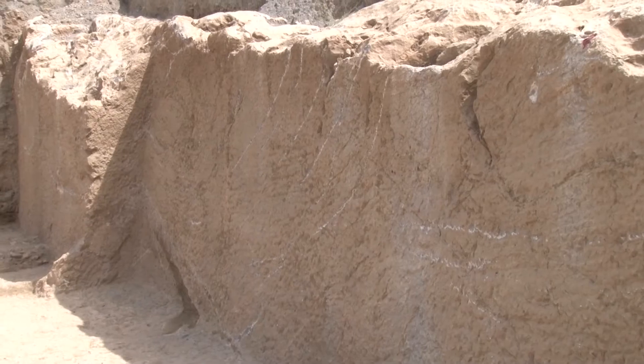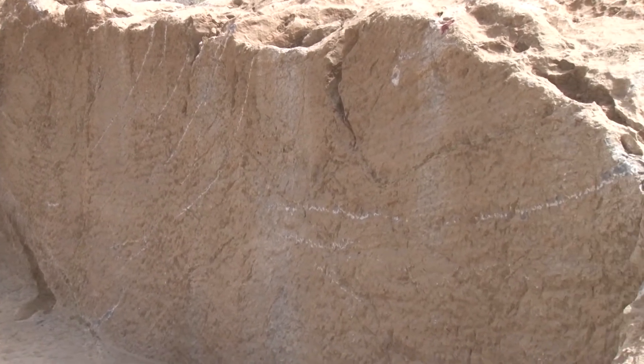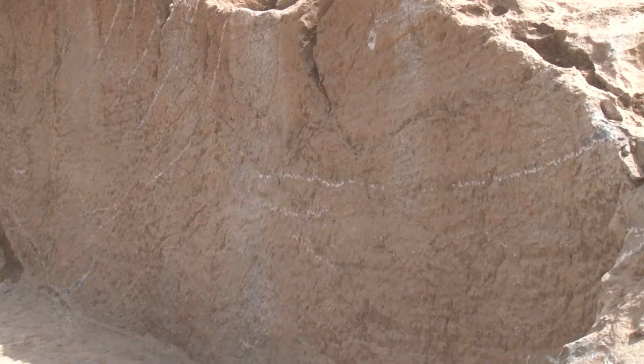We believe that these houses here, on the ancient temple, have created damage — at least from the windows of the work. This is surely not an archaeological method for a good landscape.